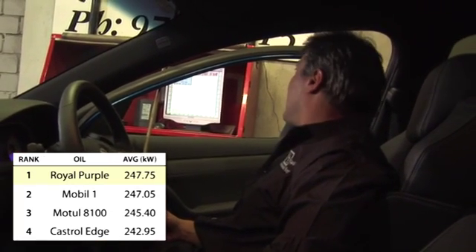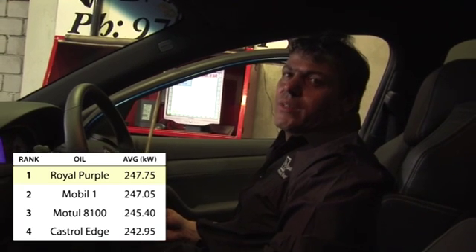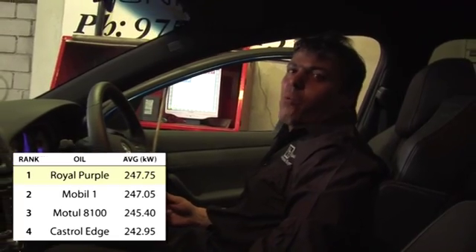That was the Royal Purple test, which got 248.8 kilowatts at the rear wheels — back in the same range as the Mobil 1, just a little touch more, about 1 kilowatt more than the Mobil 1.